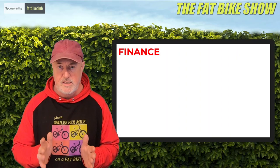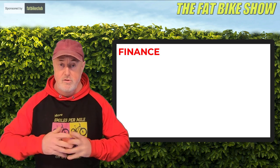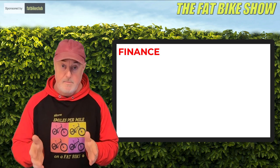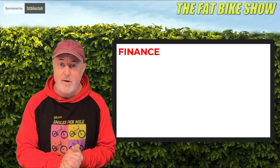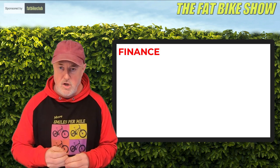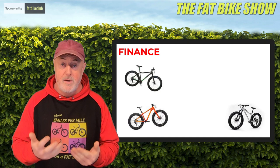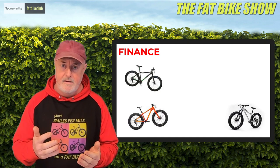The first thing, like it or not, is probably going to be finance when you're buying your bike. Who cares how much you spend? You buy whichever bike you can afford and whichever bike makes you happy. But it will determine the features of the bike — whether it's suspension, etc. It will also determine how light the bike is, maybe the material the bike's made out of.